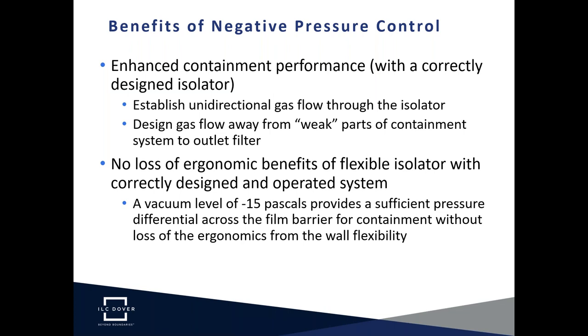The fourth benefit is an important conditioning of negative pressure operation. An excessive pressure differential across the flexible film barrier can cause the film to become rigid, losing its intrinsic flexibility and ergonomics. ILC Dover recommends and ensures, with the ArmorFlex Atmospheric Control Module, a vacuum within the isolator of minus 15 Pascals — sufficient to deliver the risk mitigation benefits while not undermining the ergonomic performance of the flexible isolator.